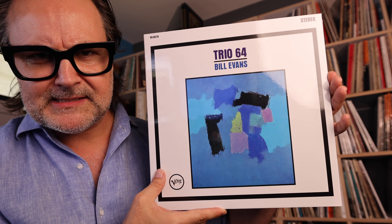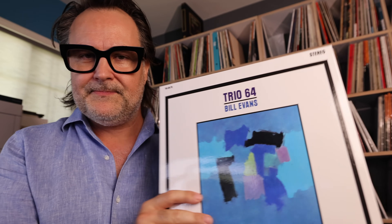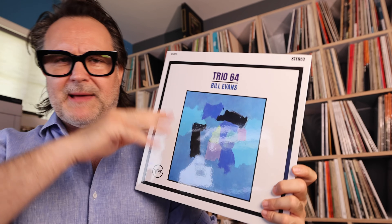Last but not least — the one that just came out — it's the partnership that Chad Kassem has with the Verve group: Bill Evans Trio 64. Beautiful — what a phenomenal record. It just came out; it's that reissue Chad supervised with Verve. Gorgeous cover, stout tip-on jacket, gatefold, beautiful pressing, obviously pressed at QRP. Trio 65 was supposed to follow but got pushed back to April or May of next year, so for now we'll deal with Trio 64. Just get it — it's a no-brainer.